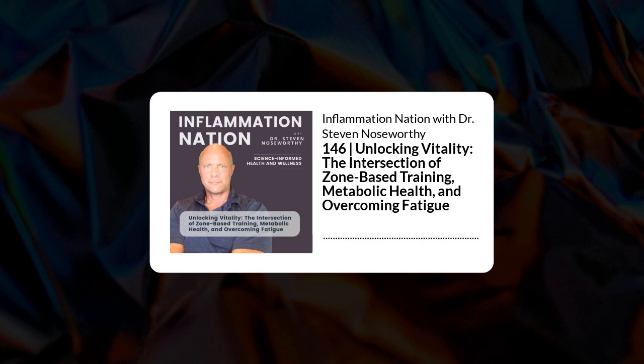In the last episode, I shared with you that you have three or four energy systems that fuel your activity and exercise, depending on how you classify the first two. We use two major muscle fiber types to do those things, and the demands of any activity or exercise literally determines which muscle fiber types you use, and which energy system dominates to fuel the activity or exercise in question.